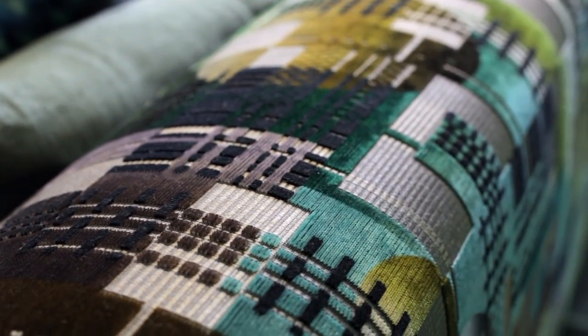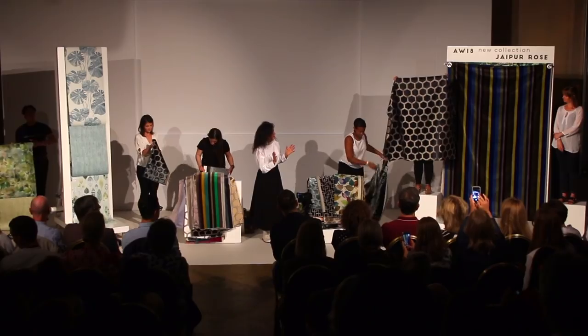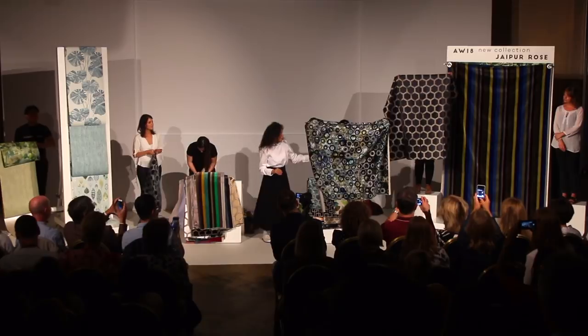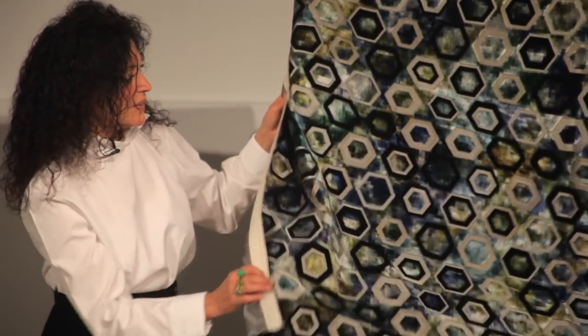We can really get the depth of texture into the printed fabrics. The woven fabrics are actually inspired by that wonderful city of Chandigarh in India, which Le Corbusier designed — with amazing strong modern buildings and rather amazing strong graphic patterns.